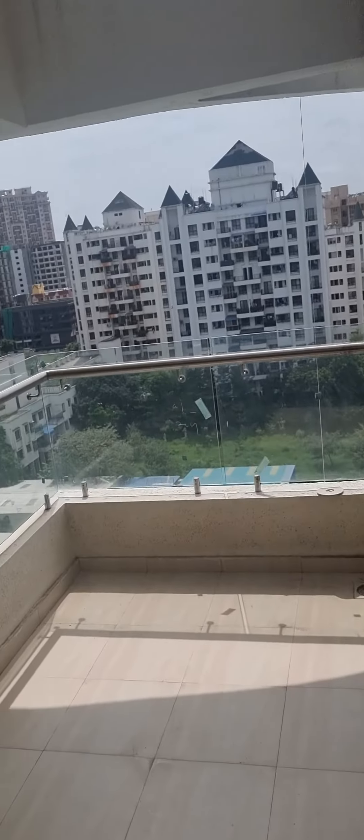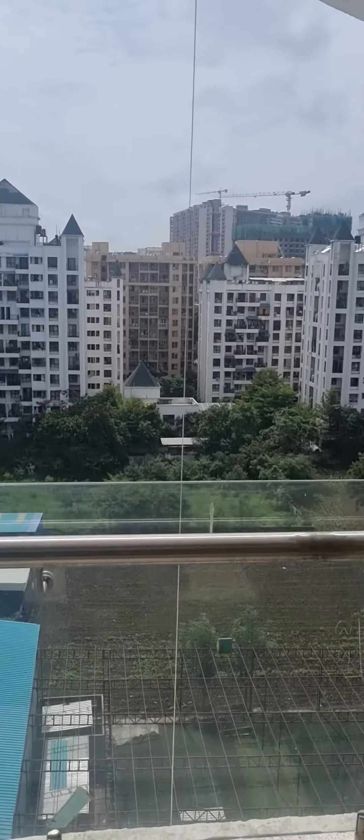Similar layout. This is the terrace space along with the living area.